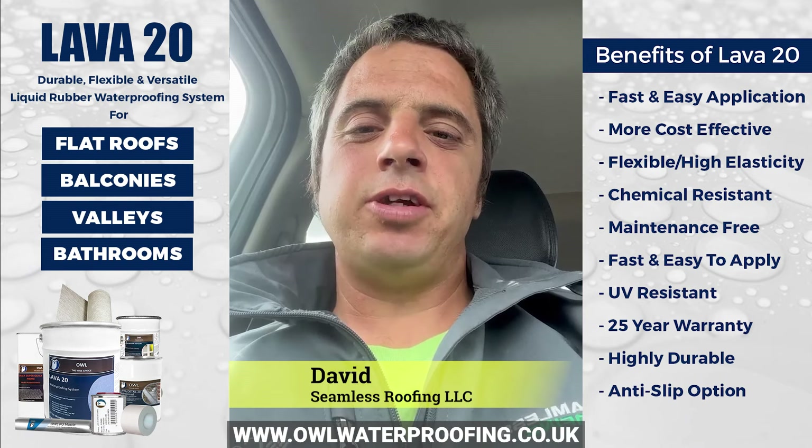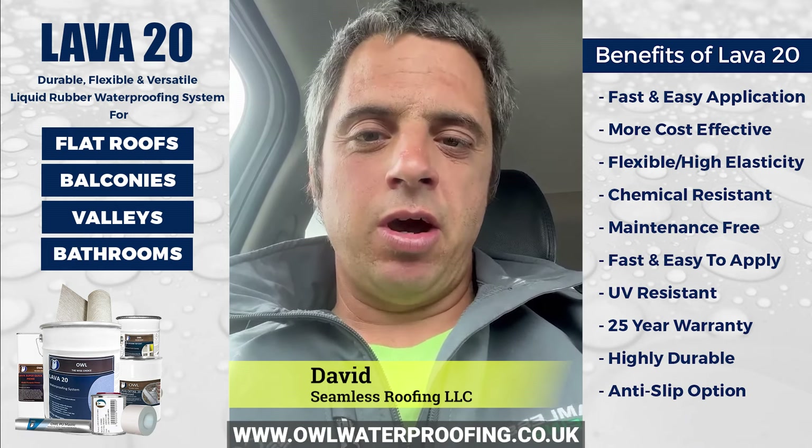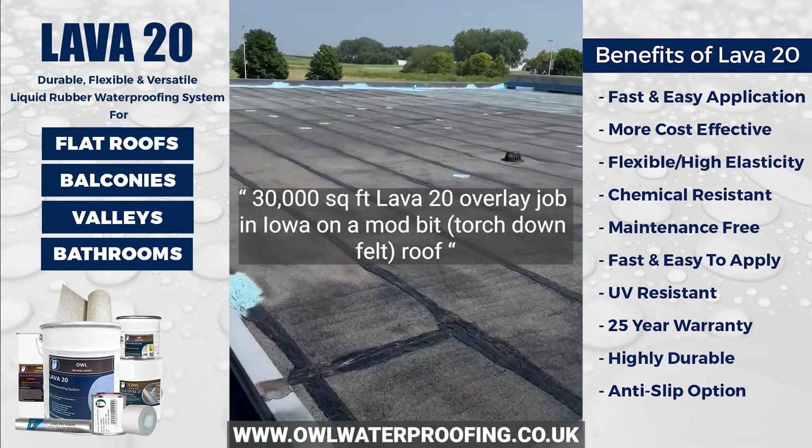Hey guys, this is David at A1 Seamless Roofing in Mason City, Iowa. I thought I'd do a quick shout out for the Lavatoni system. I restore flat roofs on warehouses and I haven't found anything that comes close to the Lavatoni system.